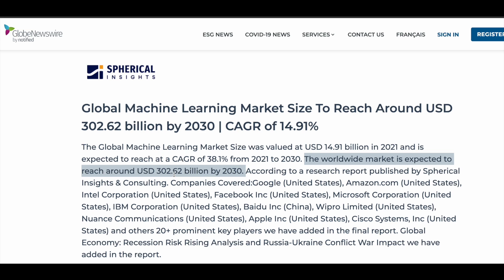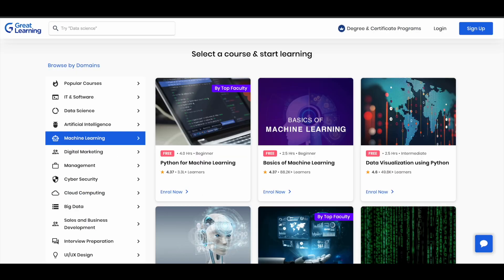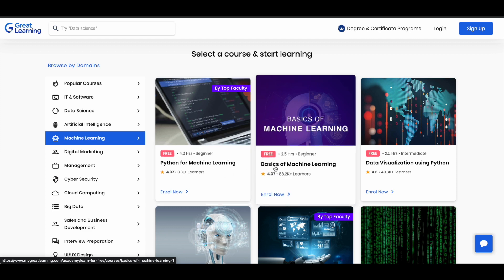Even top companies are hiring machine learning professionals. If you want to learn machine learning and don't know where to start, you can make use of the free courses offered by Great Learning Academy, which we'll be seeing now. Python is one of the main programming languages used in the machine learning field. Here is a course called Python for Machine Learning, and another course on the basics of machine learning.